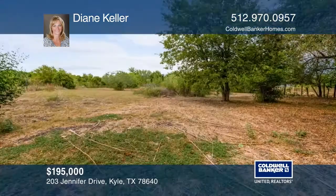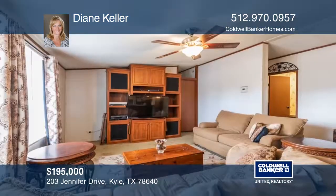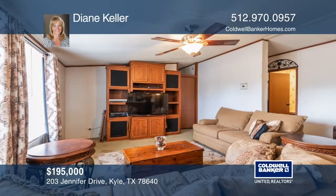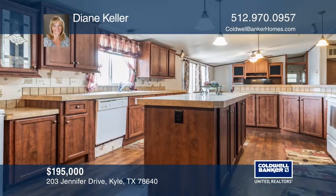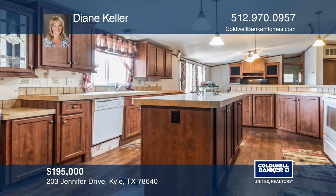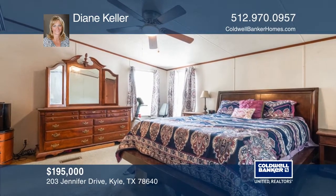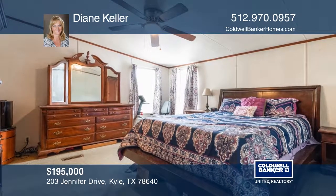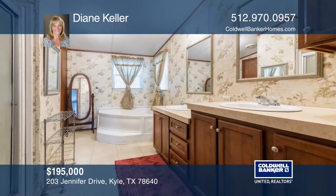This three bedroom, two bath home in the Green Pastures neighborhood sits on approximately one acre with beautiful trees surrounding it. Take in the bright open floor plan as you enter the living room. The oversized kitchen boasts an island, an eat-in dining area, and ample cabinet space. The master suite offers a walk-in shower and a garden tub. Check it out today with Diane Keller.